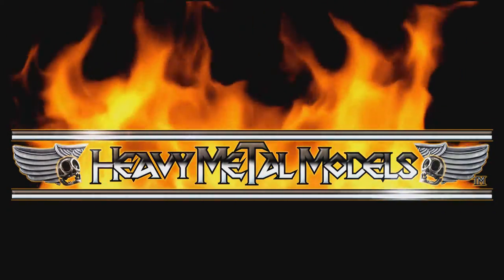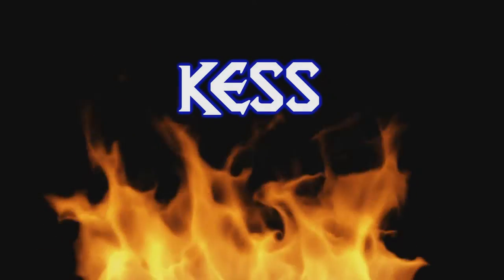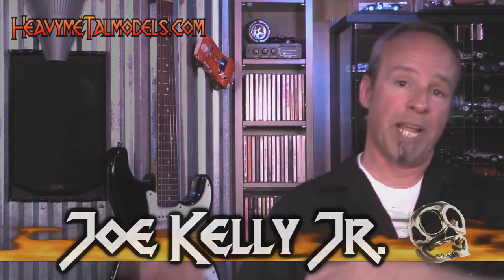Hey everybody, welcome back to Heavy Metal Models. Acme Trading just announced that they're starting up with a new company called Kess, bringing the line into the United States. And of course, we have a couple of cars to look at, so today we're going to start with a 1959 Cadillac Limousine. It's a nice piece. Check it out.